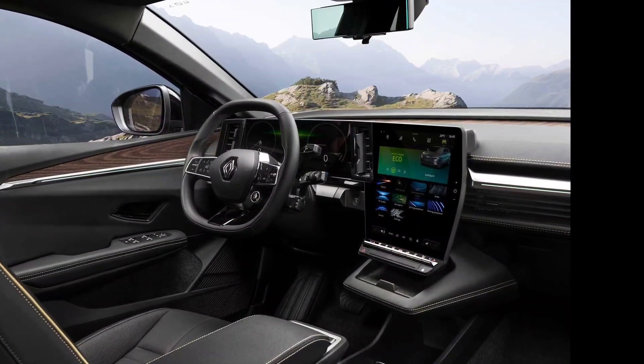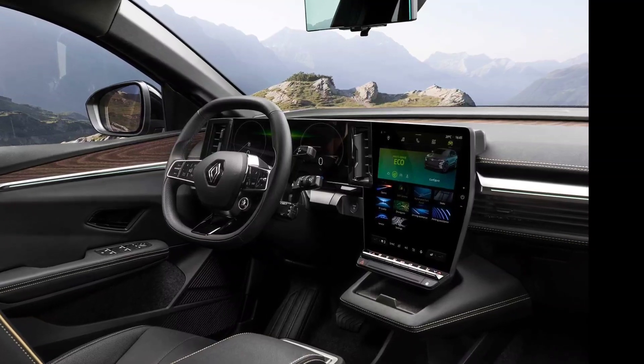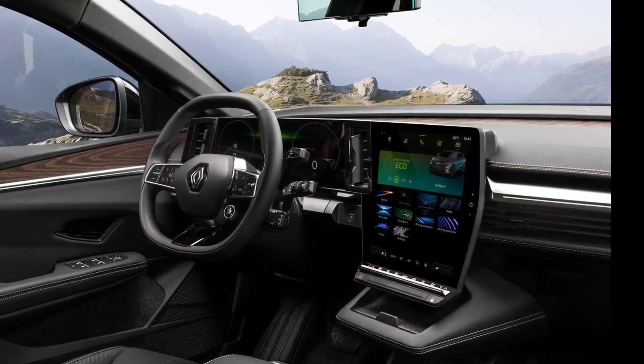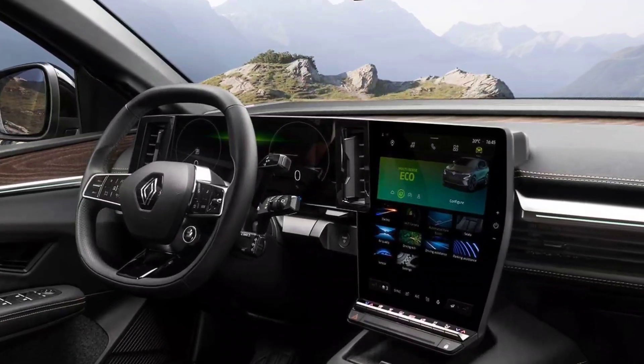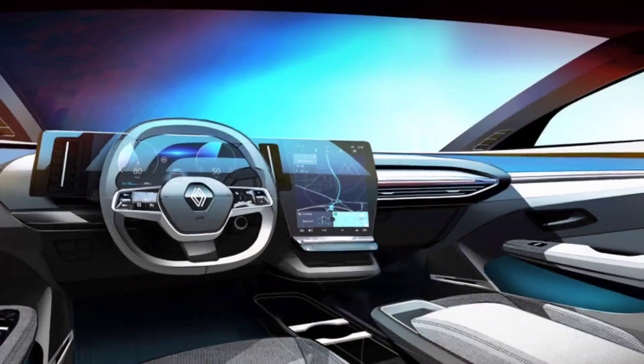All trim levels have Android Auto and Apple CarPlay smartphone mirroring, while Techno trim and above add Google services including Google Maps and two additional speakers.